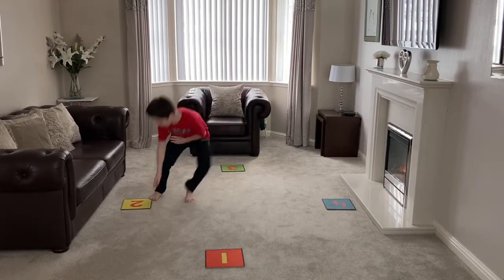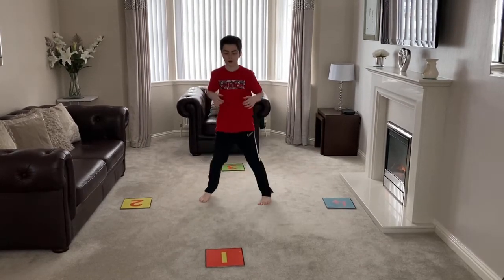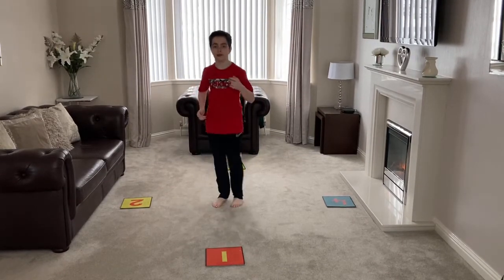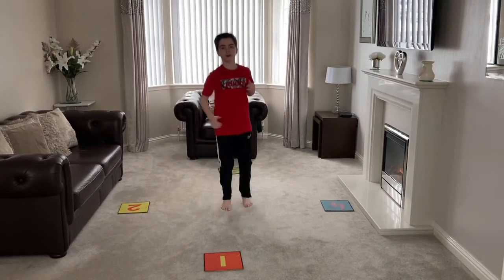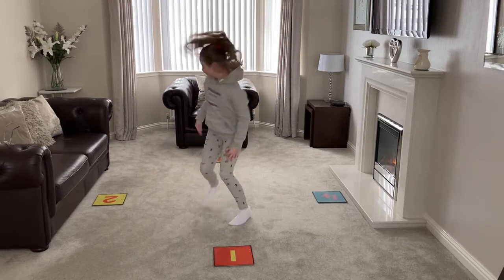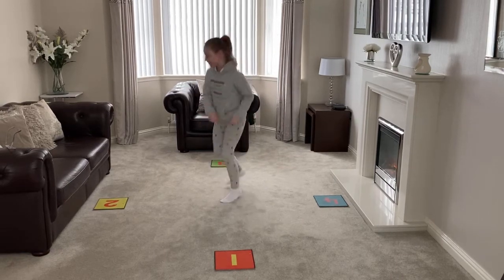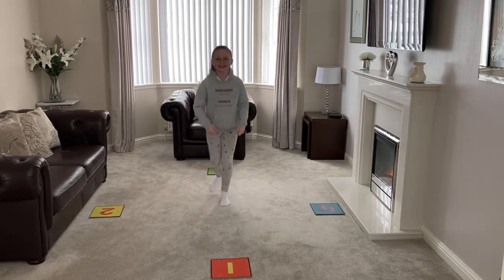Yellow. Blue. Green. Yellow. Yellow. Red. Yellow. Red. Blue. Green. Yellow. Red. Red. Blue. Green. Blue. Yellow.